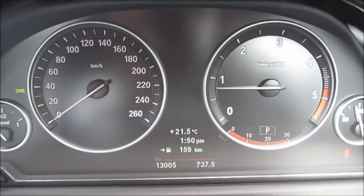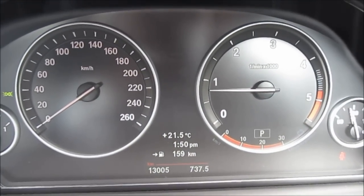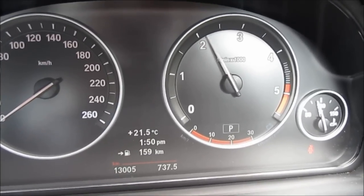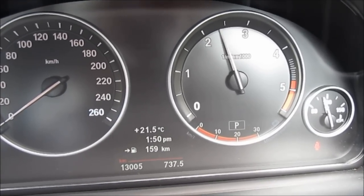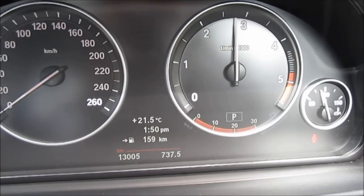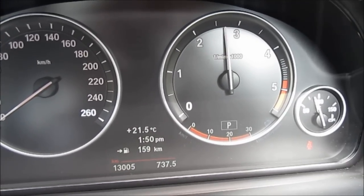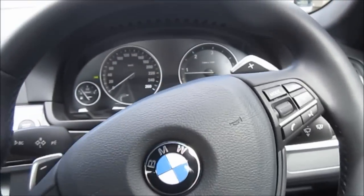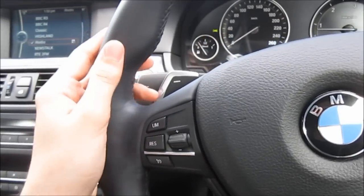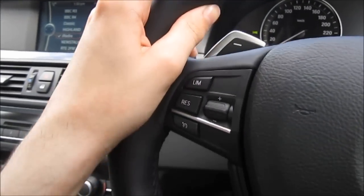We'll see how the 520D sounds — it has a very quiet engine. At about 3,500 RPM it's quite refined. It also has a very smooth leather-wrapped steering wheel with good tight feedback, nice and thick, as well as sporty thumb grips.